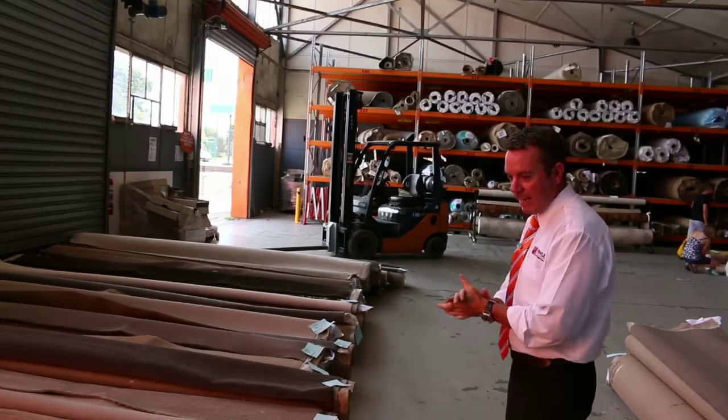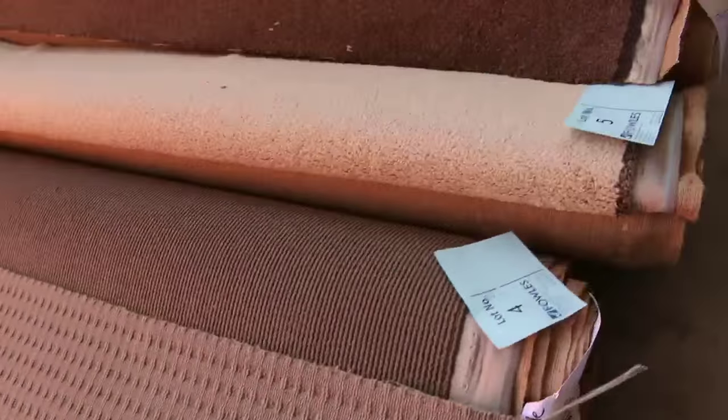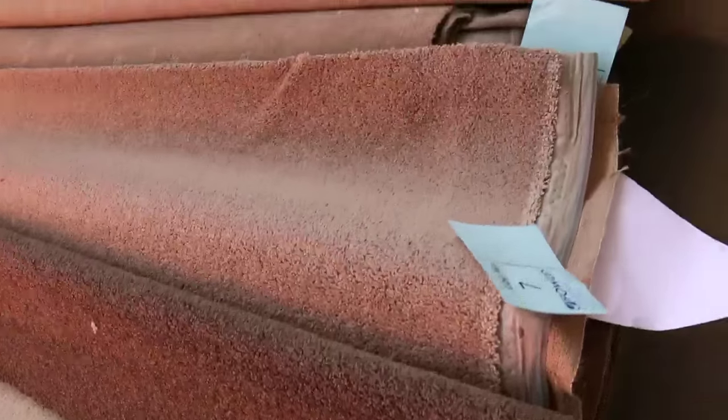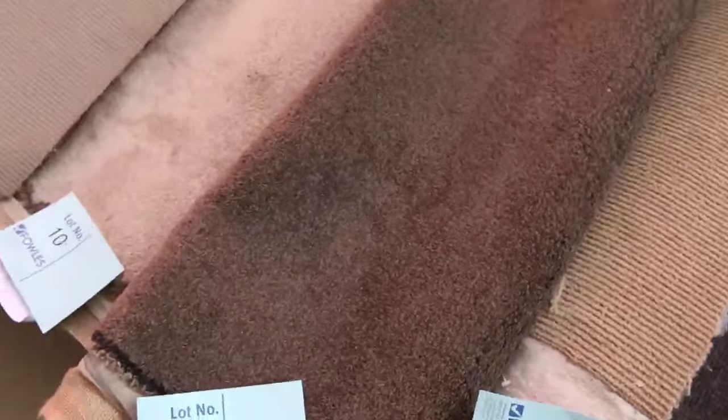We've had some fantastic carpet coming in for this week's auction — a really good range from one of the local manufacturers and some really nice off cuts. These roll-ins are around about 3 to 5 meters, so they're great room lot sizes, and as you can see there's a great mix of everything.